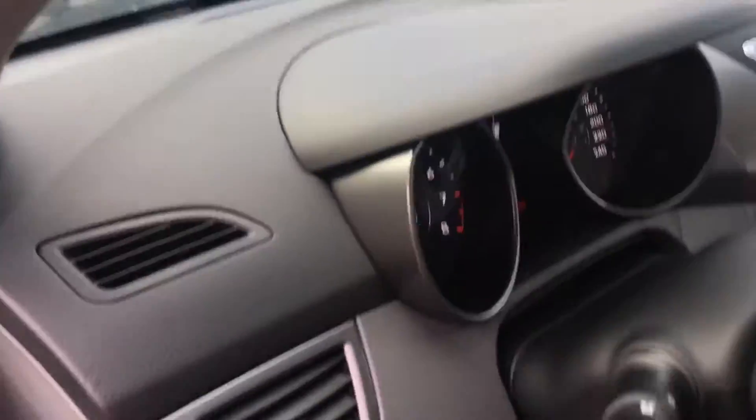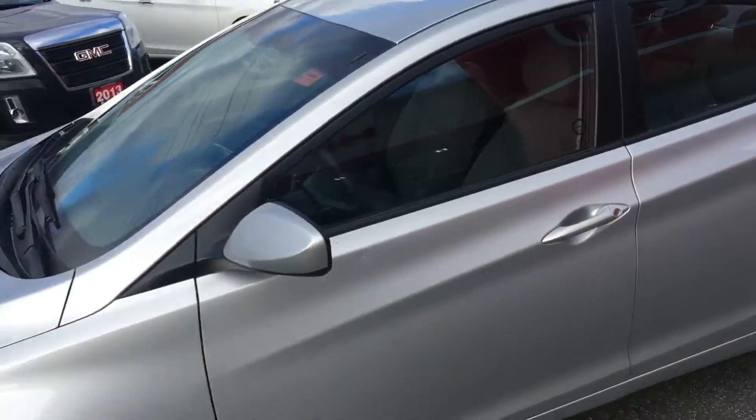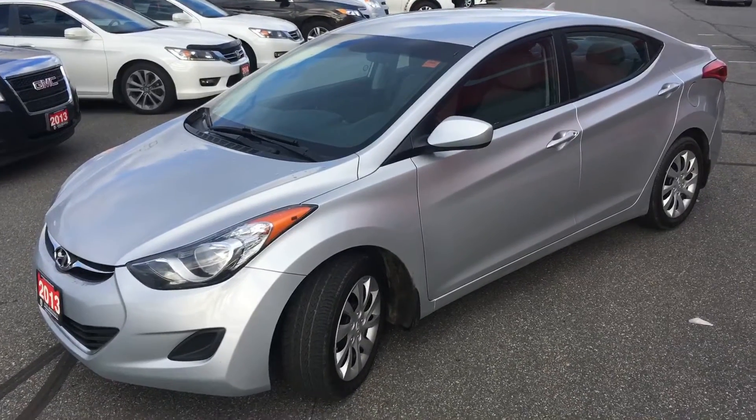So nice clean car. Definitely think for under 10 grand it's a good buy. There's a quick look at it — again Sean here from Huntsville Honda checking out the 2013 Elantra. Talk to you soon.